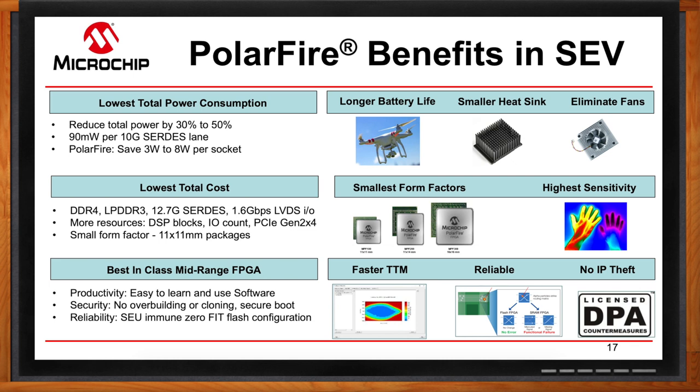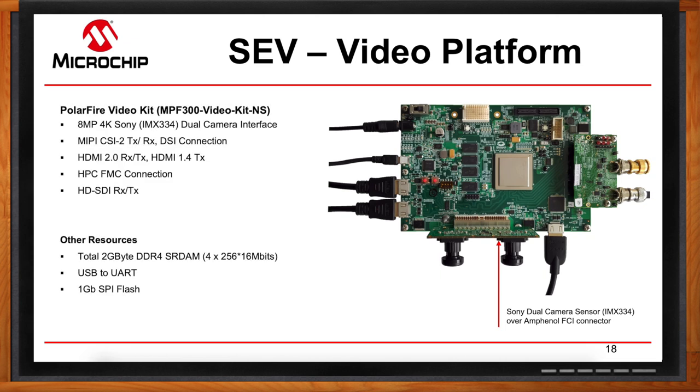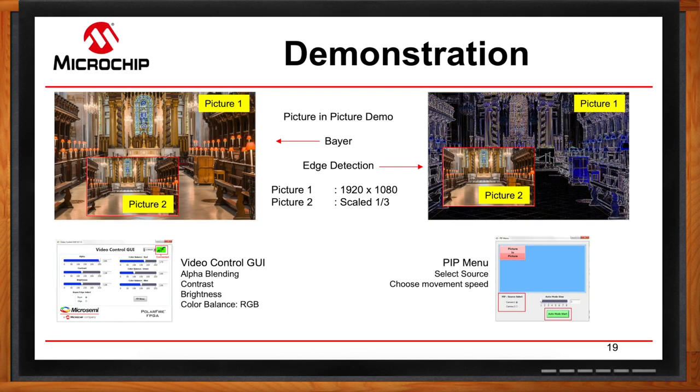If I want to get started using PolarFire in my next embedded vision application, do you have any kits to help me get going? We have the SEV video platform board. It has two Sony camera interfaces and the correct interfaces including MIPI, HDMI, and SDI, which can be used to prototype in different applications like medical imaging, drones, surveillance systems, and machine vision. And there is a demonstration — MIPI receives the data, stores it in DDR, and passes it to whatever HDMI output you want. The demo supports image enhancements such as contrast, brightness, color balance, and alpha blending.